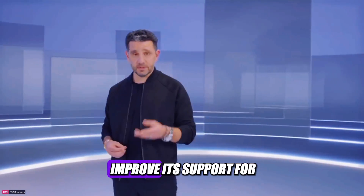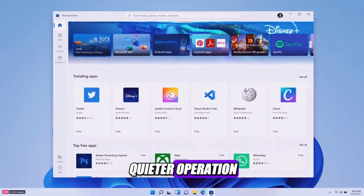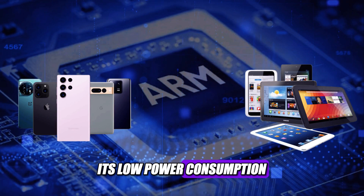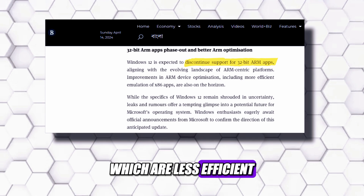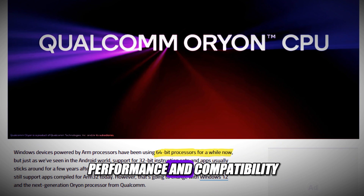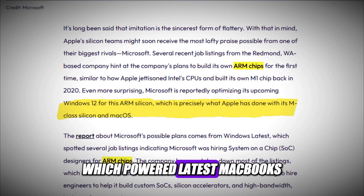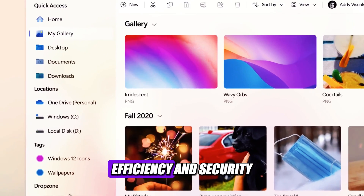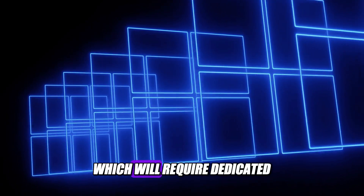Windows 12 will improve its support for ARM devices, which are becoming more popular in laptops and desktops as they offer longer battery life, faster boot times, and quieter operation. However, Windows 12 will discontinue support for 32-bit ARM apps, and instead support 64-bit ARM apps, which offer better performance and compatibility. Microsoft is also reportedly developing its own ARM chips for Windows 12 to compete with Apple's M-Series processors. These chips will be customized and optimized for Windows 12, offering superior performance, efficiency, and security, and will also support AI features such as the Advanced Co-Pilot and Super Resolution.